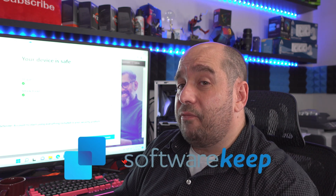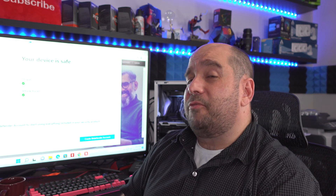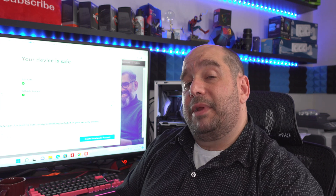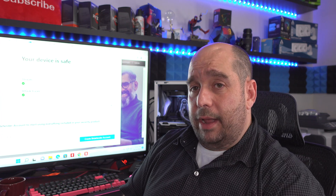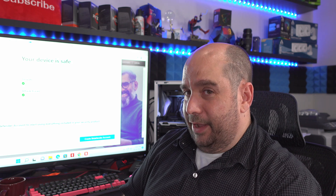SoftwareKeep.com — don't forget when you check out, use code TBFY20 to get 20% off anything in your shopping cart. All right, my friends, this is Iggy with This Bytes For You, showing you how to buy antivirus — in my case Bitdefender — from SoftwareKeep.com with that 20% off coupon. Iggy out, see you guys!